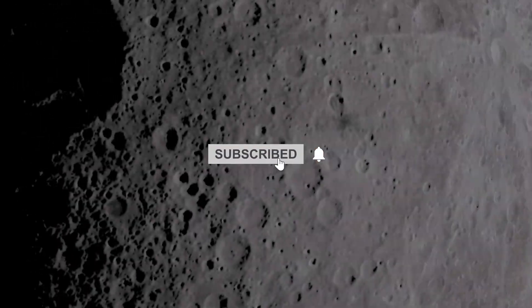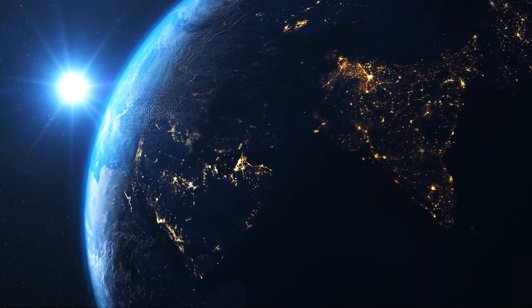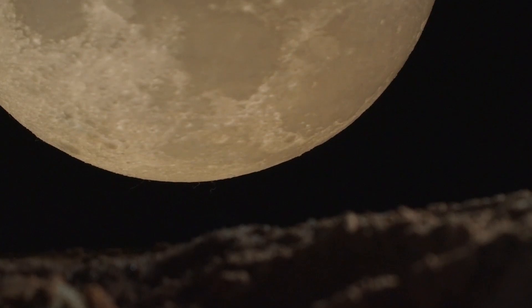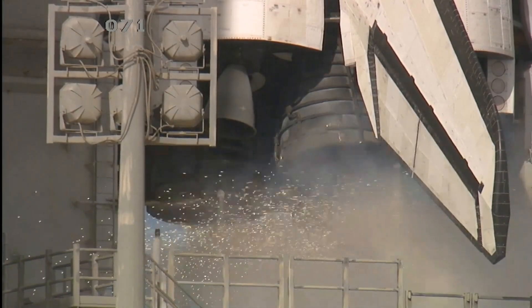Hello and welcome back to our channel. Have you ever wondered what is on the other side of the moon? This video will answer this question. We will discuss what NASA just discovered escalating around the moon that terrifies the world, and why nations want to reach the far side of the moon.